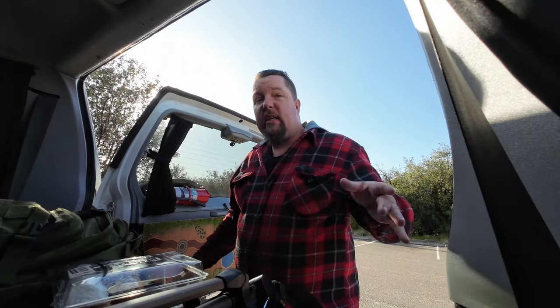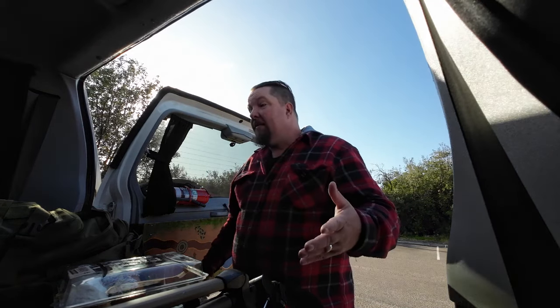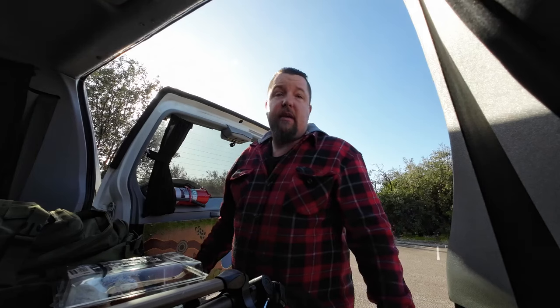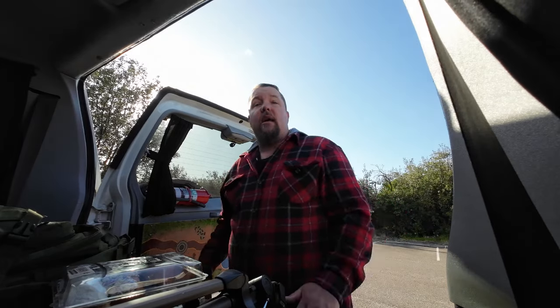I'm taking you down to Birdie Beach, which is my local nude beach, so be warned — you will see me butt naked, but I will be censoring it so you won't have to see me a little ding-a-ling. I'm going to go down, give you a bit of a look at the beach, hopefully do a bit of an interview with a couple of the locals, and just have a nice day and give you a look at what it's really about so you guys can check it out for yourselves.